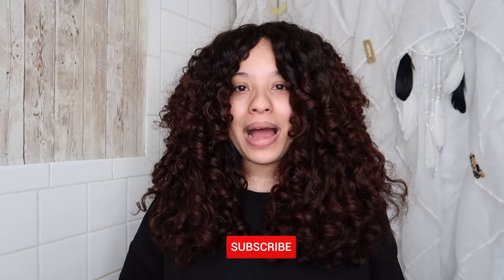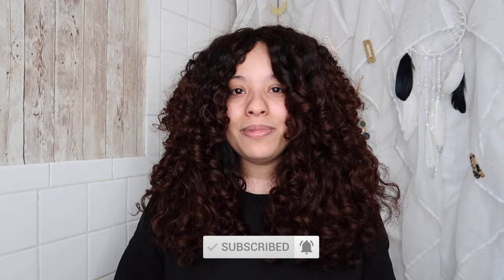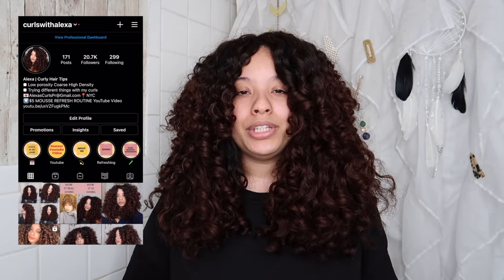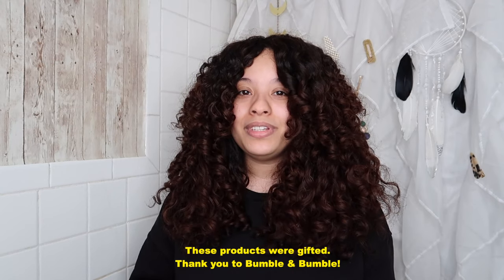Hi everyone, welcome — or welcome back. I'm Alexa and my channel focuses on curly hair. In today's video I'm going to be reviewing the new Bumble and Bumble curl line. I'll be taking you along with me throughout the course of almost two weeks to show you the different ways I tried these products and share my honest opinions, because some things didn't go as planned.